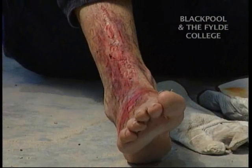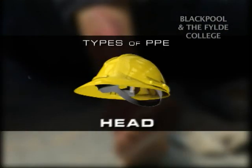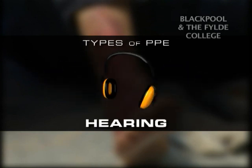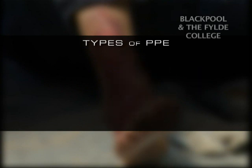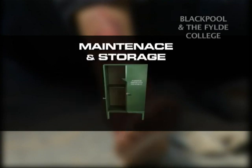This program covers types of PPE including head, foot, hand and arm, eye and face, hearing, body, respiratory and fall protection. We will also look at PPE risk control and maintenance and storage.